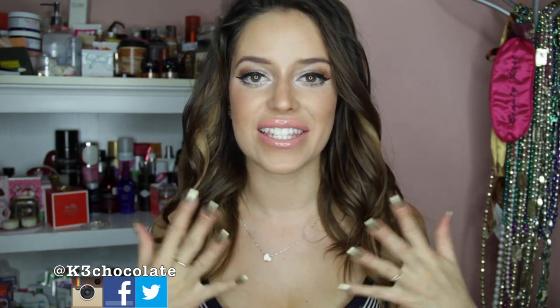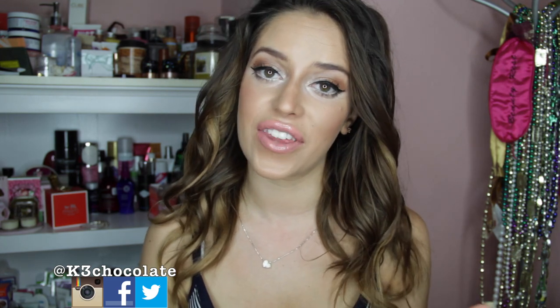Hey guys, it's Christina. So I recently hit 67,000 subscribers and I want to thank you guys by doing another giveaway. I already have one open for my previous video, so if you haven't checked it out, I will link it down below.